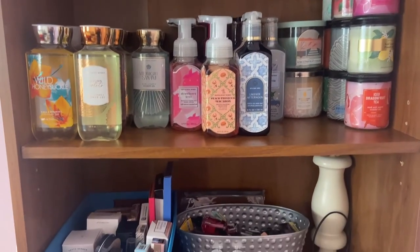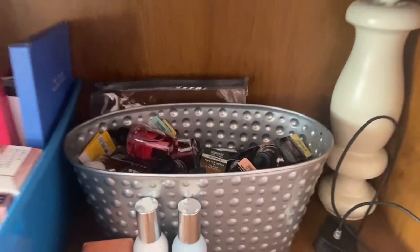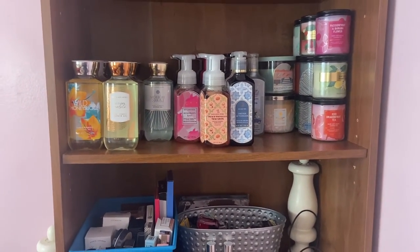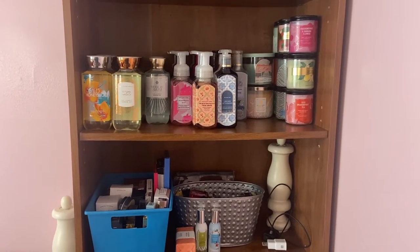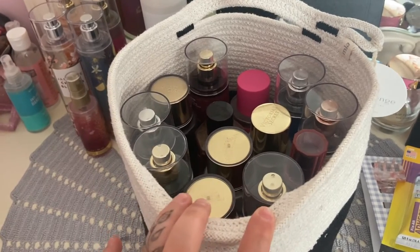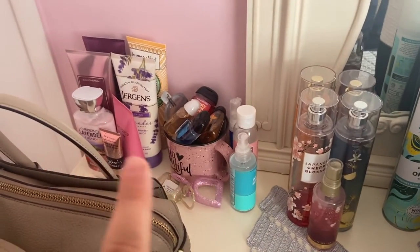So recently I did some nice organization of all of my stuff. In here is 20-something wallflowers. I tried to make it look as nice as I possibly could with all my body care stuff, but honestly guys, this is just way too much stuff. No one needs this much. On top of all the body care, these are all my body sprays, and then I have some more body sprays right there. I have my pocket bacs and lotions.